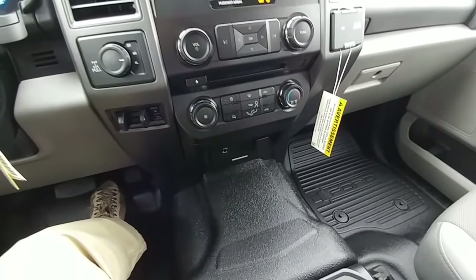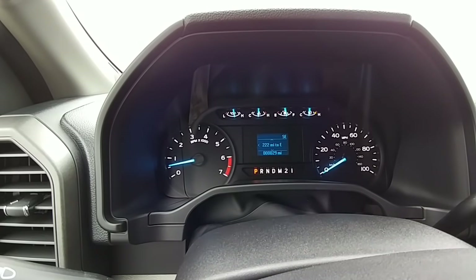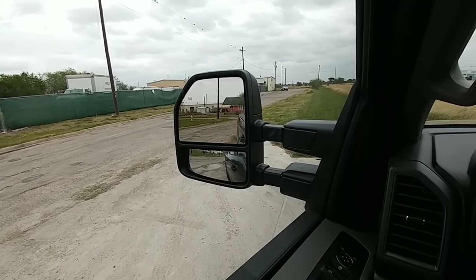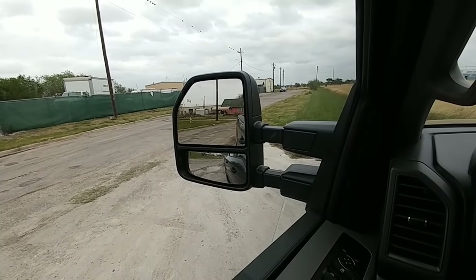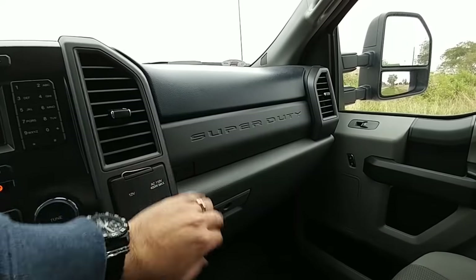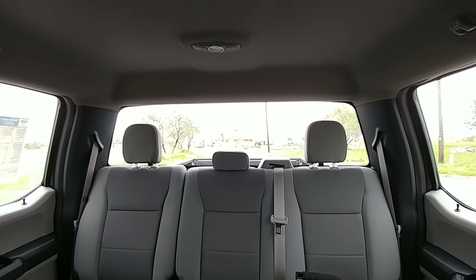It still has a CD player, which a lot of vehicles no longer include. The gauge cluster is pretty nice and gives you all the information you need, with a small area to adjust settings. The mirrors are similar to GM mirrors but are not power-folding — you have to manually extend them to towing position. They do have nice spot mirrors below. There's a separate pocket above the glove box and a reasonably sized glove box. The rear glass is a solid piece — no sliding rear window.